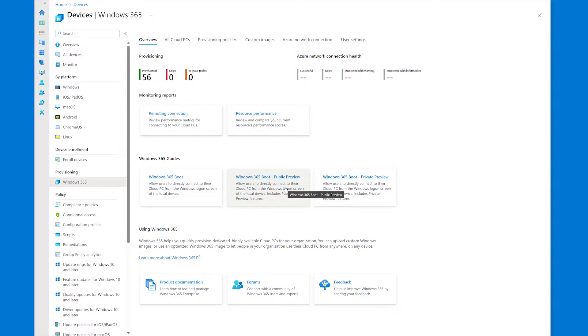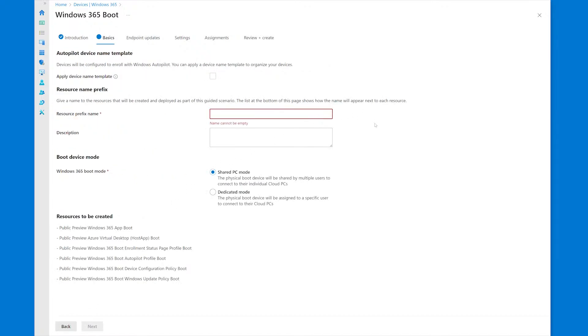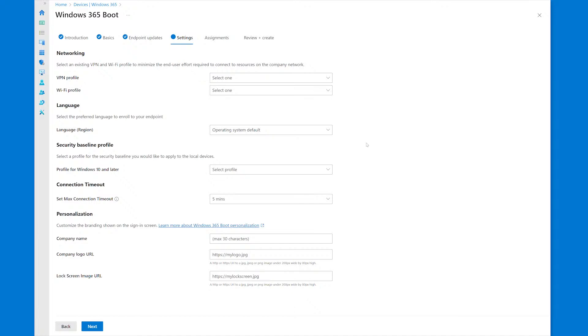For today's purposes, we'll be going to the public preview path to get the latest features available. As you go into the guided scenario, you'll first be presented with an overview of what it will do for you. In the basics tab, just like before, you get to pick a prefix name that will be appended to all resources created by the guided scenario. Down below, we now have a boot mode section, which lets you pick what mode to put your physical devices into. We have shared PC mode and dedicated mode. For today's demo, we'll be using shared PC mode. Next is the endpoint updates page — no new changes there.